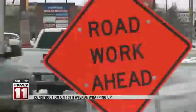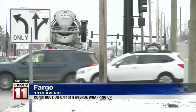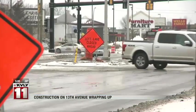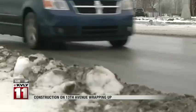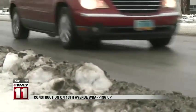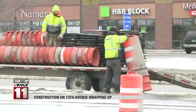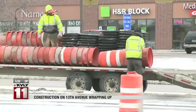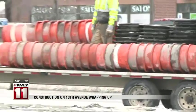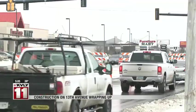West Fargo residents are getting some good news and hopefully easier holiday travel as the city announced that contractors for the 13th Avenue road construction project are set to be done working and have all lanes open to traffic by the end of the day tomorrow. The city says over the next few weeks there will be random lane closures during the day on 13th Avenue while crews install permanent street lights. They also say speeds will remain reduced until everything is completed, but will soon return to 35 miles an hour. Next year, crews will have minor project work on 13th Avenue that will cause some temporary lane closures for a few weeks in the spring.